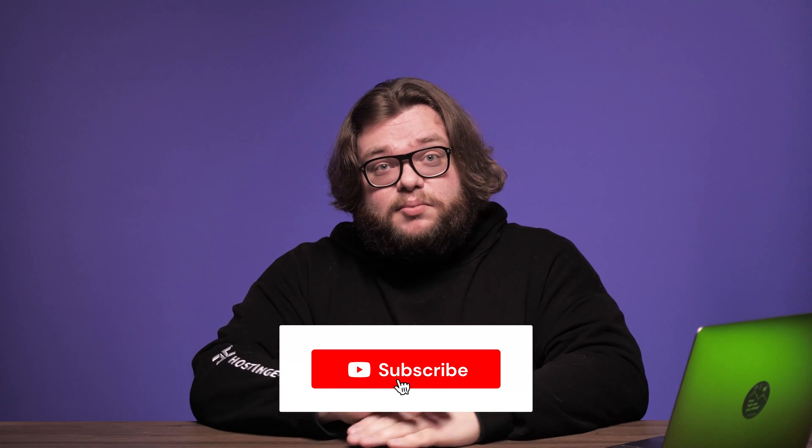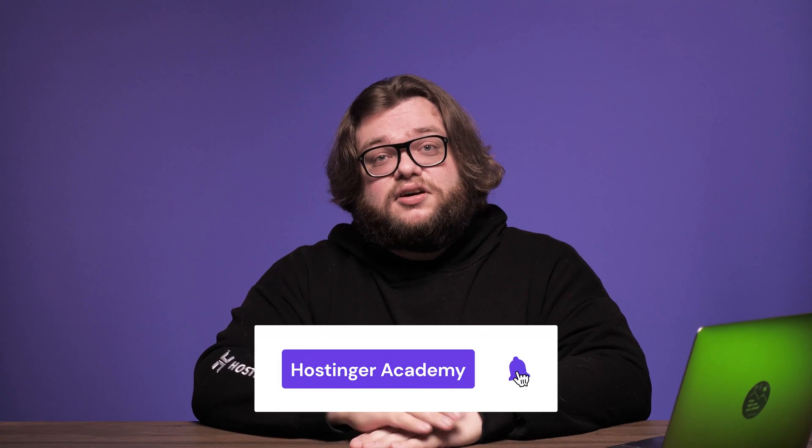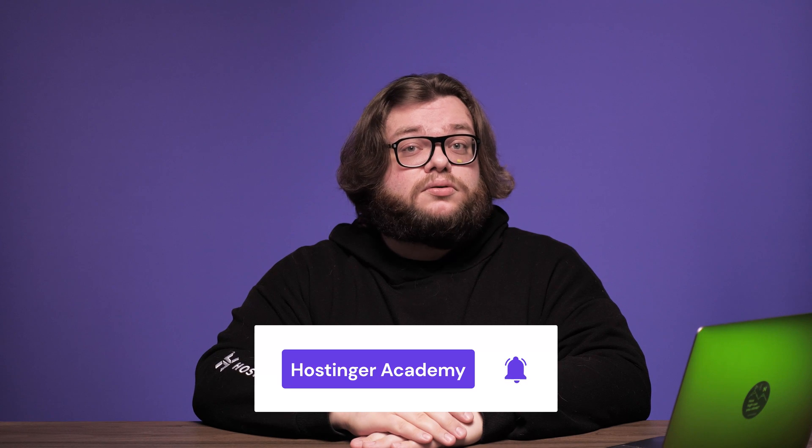But before we start, let me remind you to subscribe to this channel and turn on your notifications, so you won't miss tutorials like this in the future. All right, let's dive into the first step.